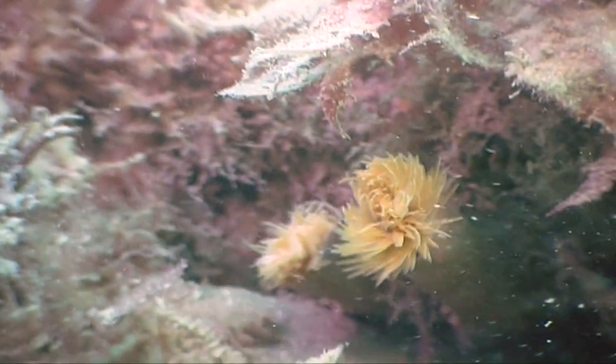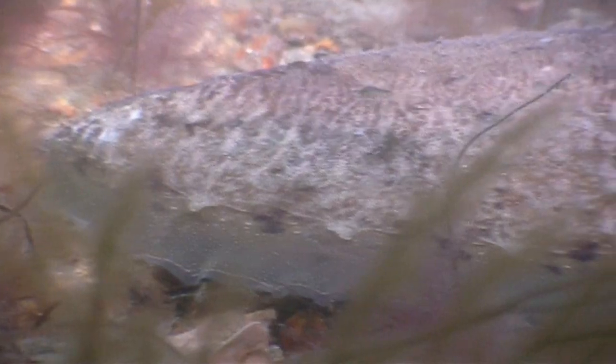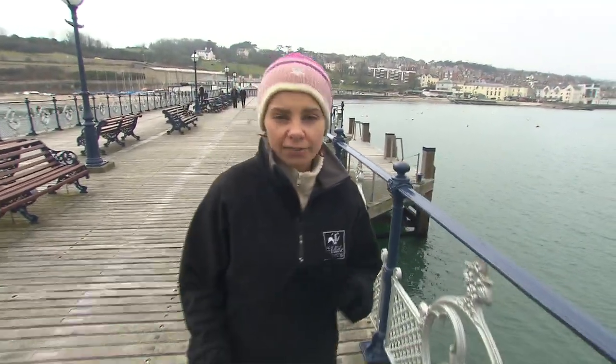Wherever you go in the seas all around the UK, there's a mind-boggling array of weird and wonderful wildlife. But very few places in our seas are properly protected. And as a result, animals like the common dolphin, the common skate, the common eel and the common seal — all of which, as you can tell from their names, used to be really common — are now in trouble. Some of our marine wildlife is even at risk of becoming extinct in the UK.